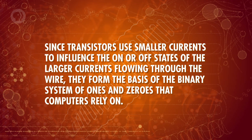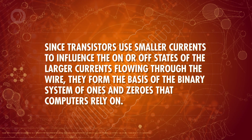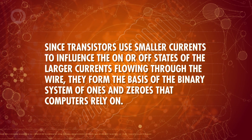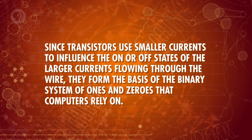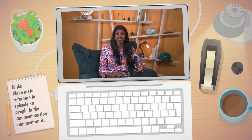Since transistors use smaller currents to influence the on or off states of the larger currents flowing through the wire, they form the basis of the binary system of ones and zeros that computers rely on. All the marvels of computers and computer chips, including your ability to watch this video, depend on semiconductors and the transistors we make from them. So that's how materials like semiconductors can direct the flow of electrical power – but semiconductors can be used to generate electrical currents, too.